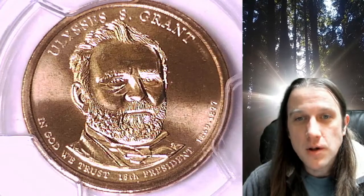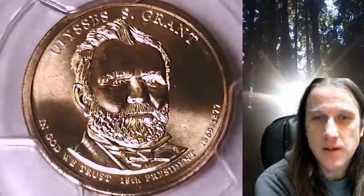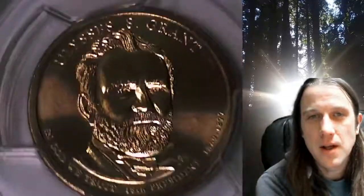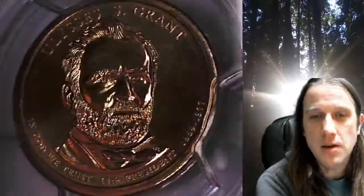Welcome to Time Traveler's Coin Exchange. The next coin we're going to take a look at is a 2011P Presidential Dollar. This one is a business strike coin from the Philadelphia Mint. It has been graded by PCGS and they graded it at Mint State 67. The coin is in position B and it features President Ulysses S. Grant.